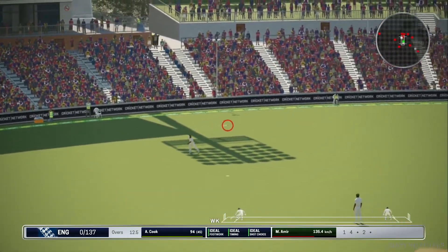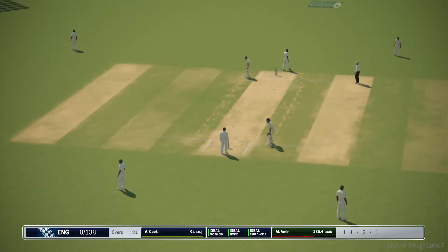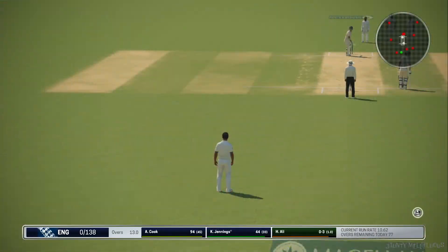A well-fielded — really good work out there. England had a good over there, taking the score to none for 138.